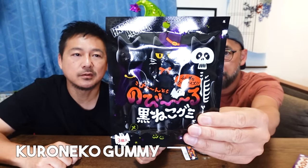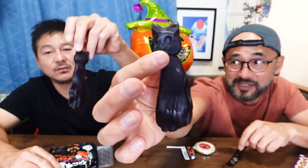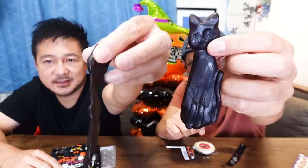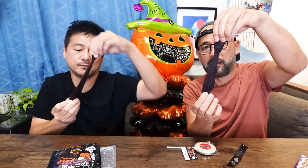Next one is Kuro Neko Gumi — black cat gummy candy. It's midnight grape flavor. They're huge — look at that. It's almost like a cat tongue. Nobiru — it's stretchy! It's quite tasty. It tastes like grape soda — like grape Fanta.